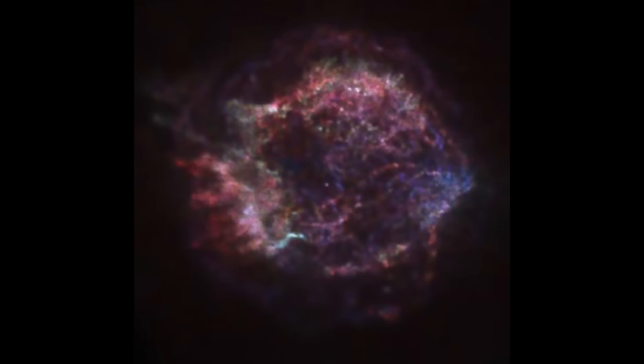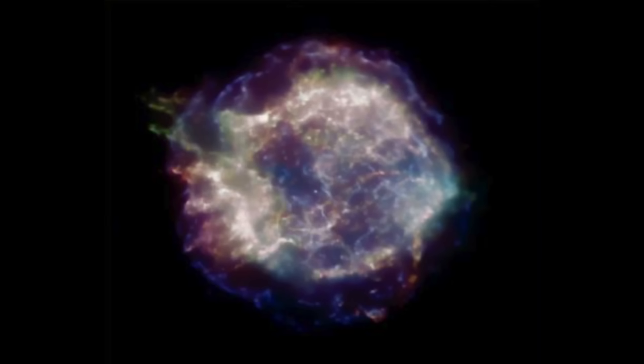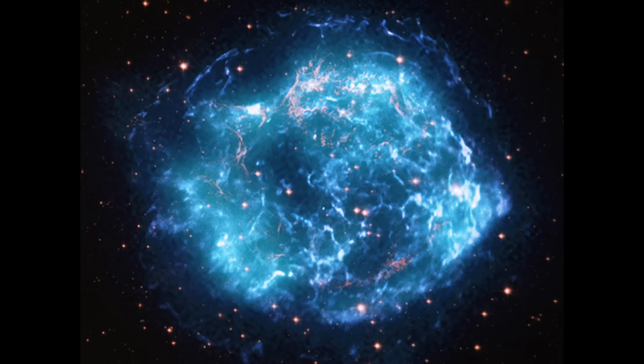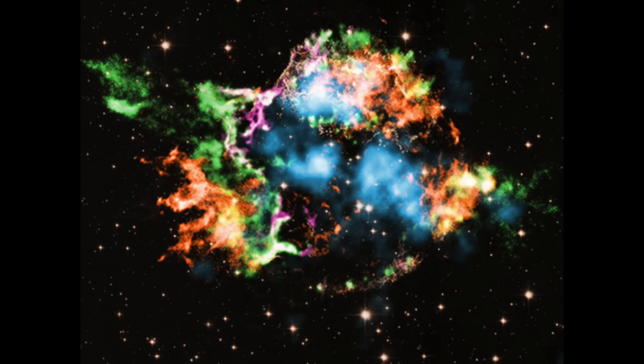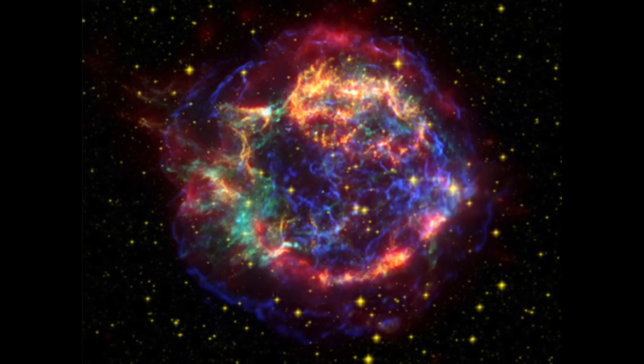Up next, Cassiopeia A — the most photographed and studied supernova remnant. They have looked at this thing about a hundred different ways, in every wavelength of light, through spectroscopy, and how it's still expanding over time.